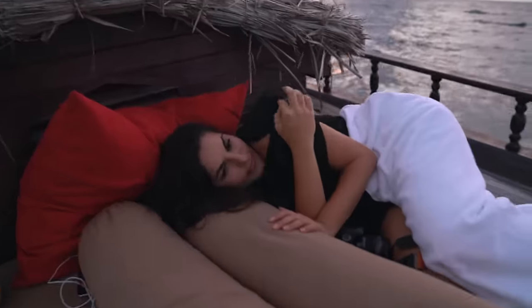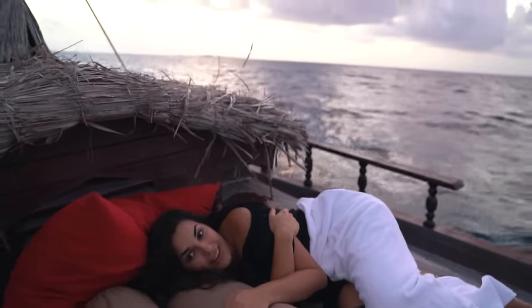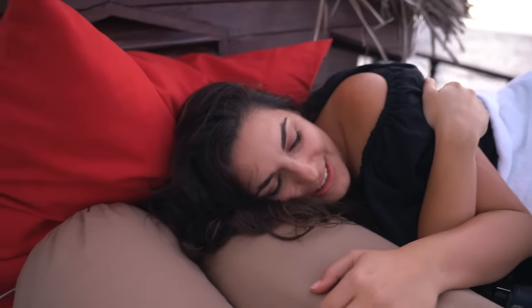I feel like I'm in a dream right now — amazing clouds everywhere.